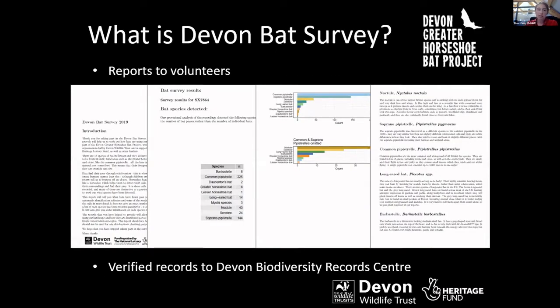Once we received the data, we ran it through a classifying system — auto-identification software kindly provided by Stuart Newsome and his team at the British Trust for Ornithology. We chose auto-identification software because we received thousands of bat calls each week, so the quickest way of giving participants their results was to use this software.